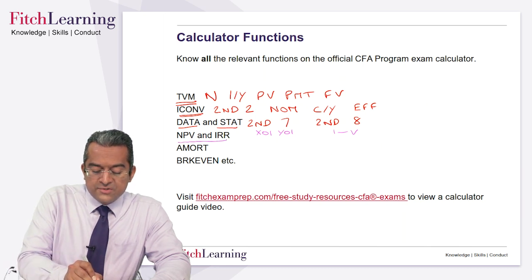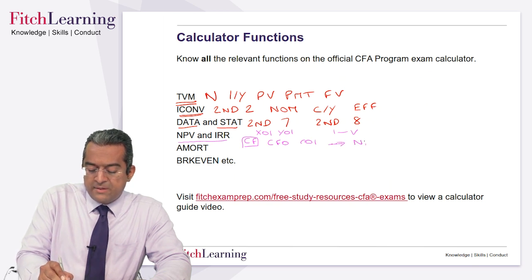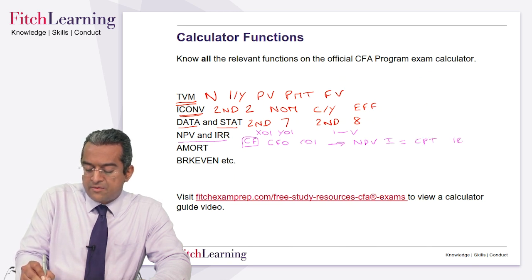NPV and IRR: you have to use the cash flow function. CF — cash flow function. You're entering your cash flows at time zero, time one, and so forth. Then you press the NPV button to solve — it asks you for the interest rate, and you simply compute it. IRR: again, simply compute what is in the cash flow function.